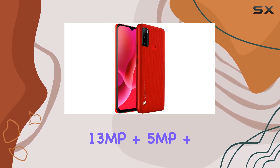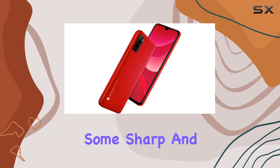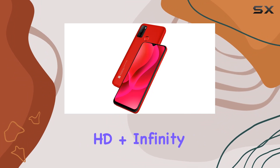When it comes to capturing moments, this device impresses with a triple camera setup — 13 MP plus 5 MP plus a depth sensor — delivering sharp and vibrant shots.